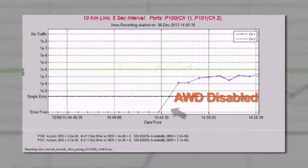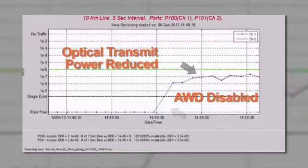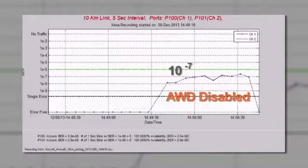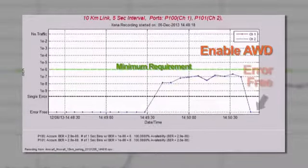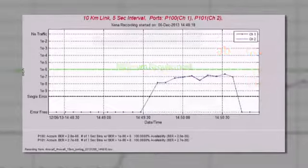First, we'll turn off AWD and reduce the transmit power of the optical beam. As a result of the reduced power, we see the link running at a bit error rate of minus 7. Now, the engineer will enable the AWD functionality. Even with an artificially degraded optical beam, the power of the two combined wavelengths demonstrates AWD operating error-free.